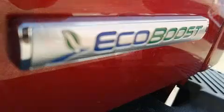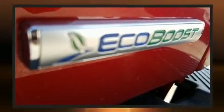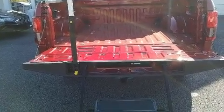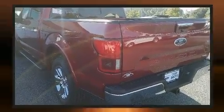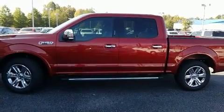Top features include front fog lights, variably intermittent wipers, power front seats, heated and ventilated seats, blind spot sensor, and power windows. Features such as automatic climate control and leather upholstery prove that economical transportation does not need to be sparsely equipped.